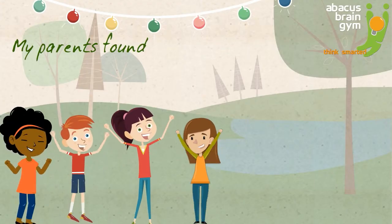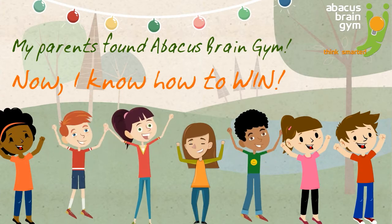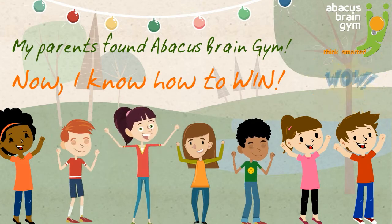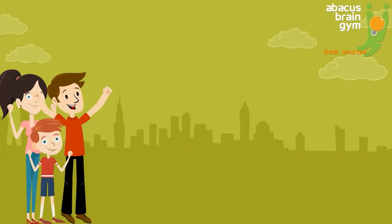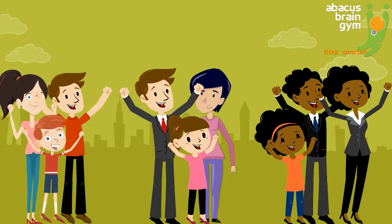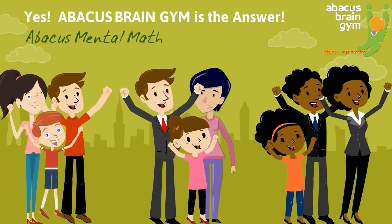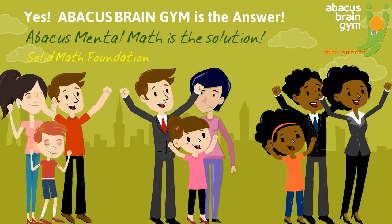Abacus Brain Gym is easy to learn and very affordable, and it's truly the best thing you could do for your child's future. That's why, if you want to give them every advantage, your child needs Abacus Brain Gym. And hey, if you're already searching for Abacus Mental Math, you've come to the right place!